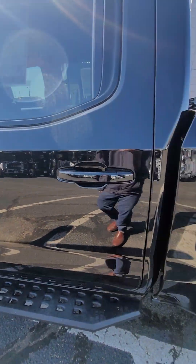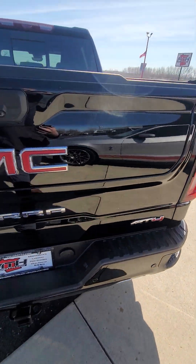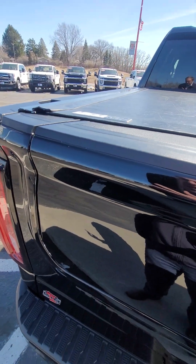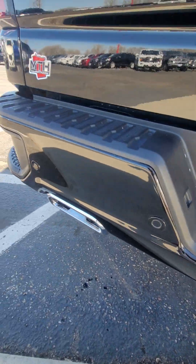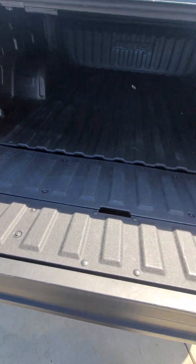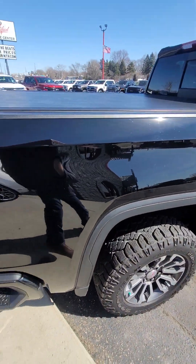The truck's in really good shape. It's got a pretty good rumble to it as well. Don't see any dings on top of the tailgate. The bumper looks good. It's a spray liner. It does have the multi-flex tailgate as well.